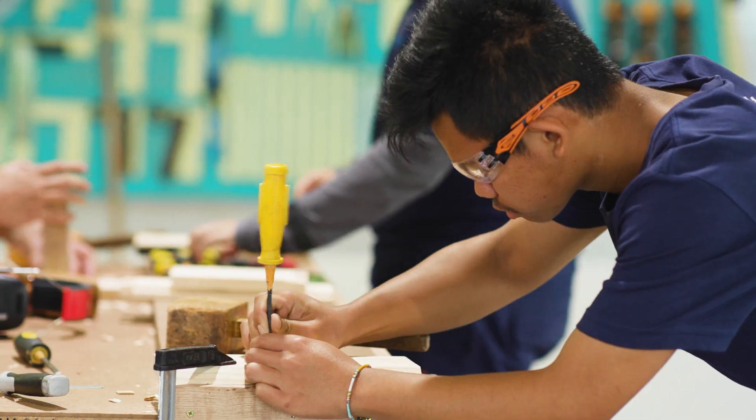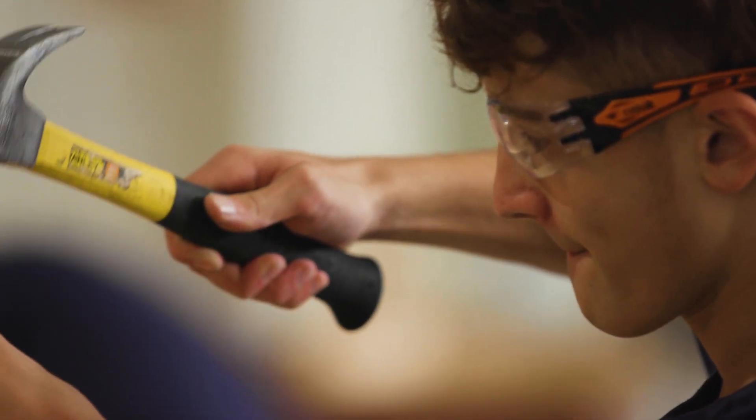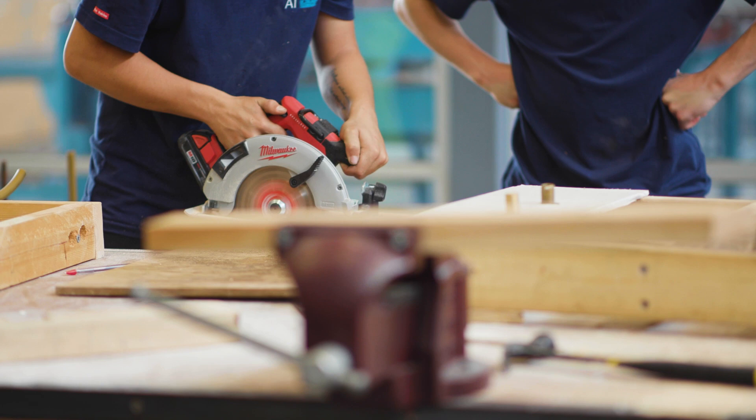Economically we need young people going into these areas of technology. The more employable young people are when they finish school, the better it is for the broader community. Before we do any sort of work we always study the type of tool that we're using and the risk that it can have.